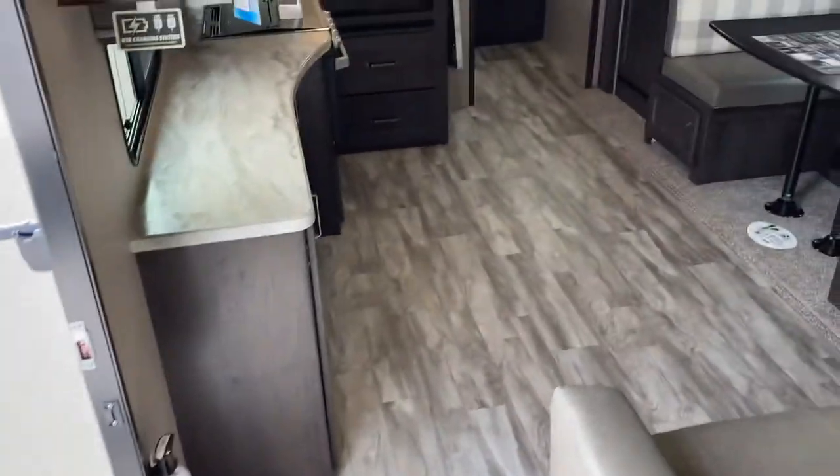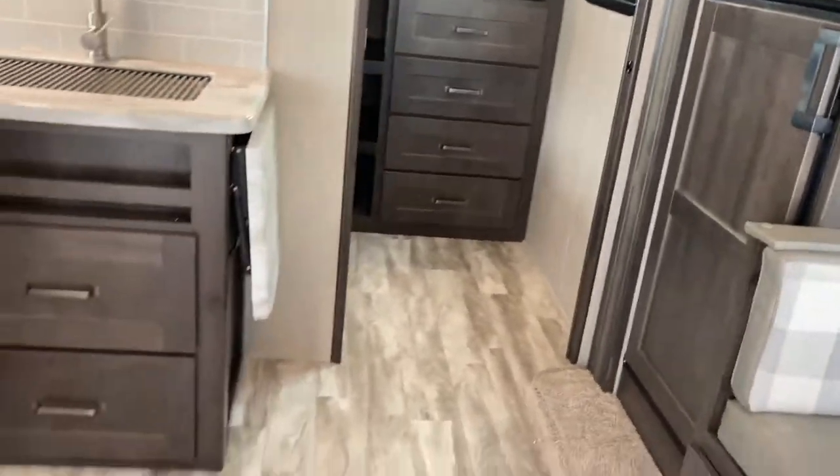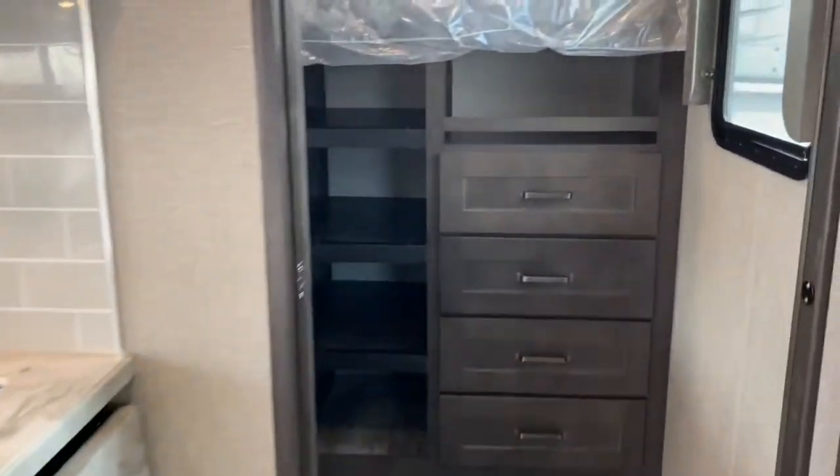Swimming back into the main living space now — let's head back to the bunkhouse. Bunkhouse units typically you lose that nice big living space, but before we head back there, look at all this nice living room space. Room to get around in this one with the big slide out, as we head back.